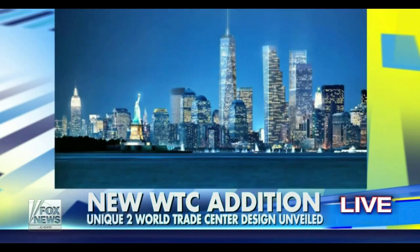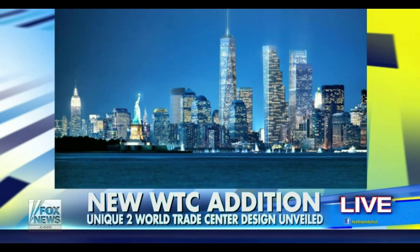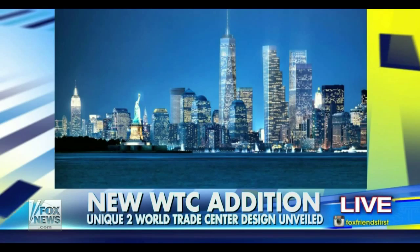At 1,340 feet, the new building will be just shy of One World Trade Center's 1,368 feet, minus the spire.